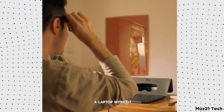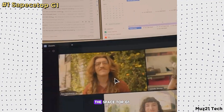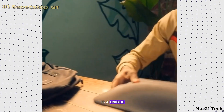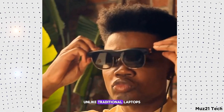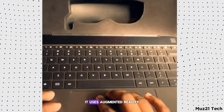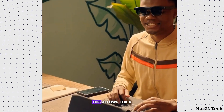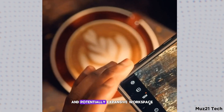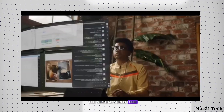Have you ever imagined a laptop without a physical screen? Meet the Spacetop G1, a unique augmented reality laptop developed by Sightful. Unlike traditional laptops, it has no physical screen. Instead, it uses augmented reality glasses to create a virtual display that appears in front of the user, allowing for a more immersive and potentially expansive workspace, as users can adjust the virtual screen size and position.